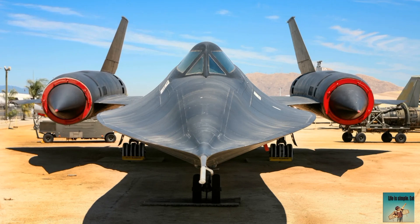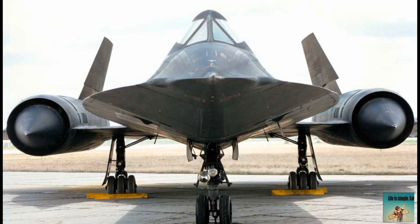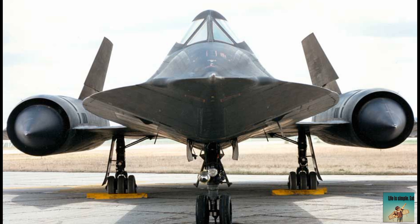It demonstrated incredible speed and altitude capabilities — a top speed of over Mach 3.5, around 1,200 miles per hour, flying faster than a gun bullet, three times the speed of sound. Even 50 years later, it's still faster than other fighter planes. It could reach a ceiling of over 85,000 feet, with a range of over 3,200 miles.